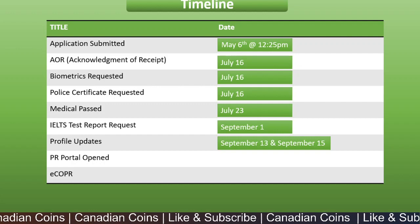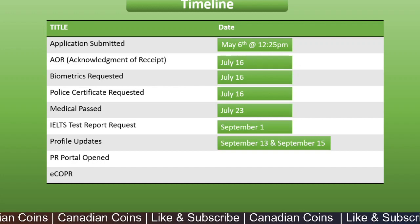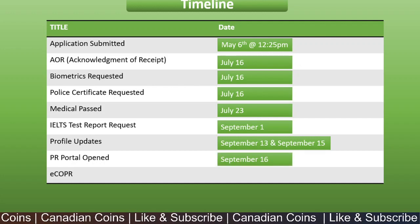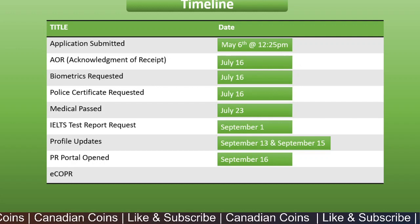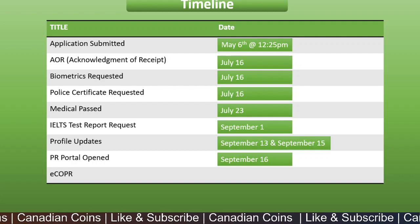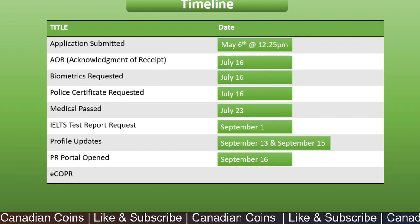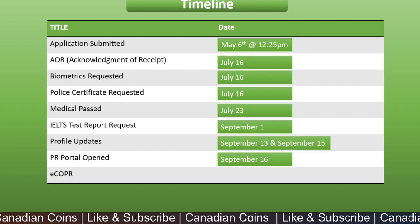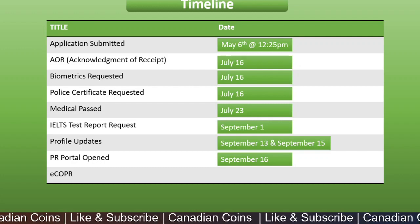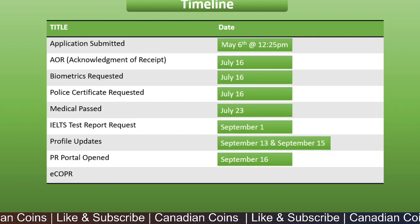We received two profile updates on September 13th and September 15th, with no major changes inside the application — just a status update sign shown at the entry of the IRCC portal. On September 16th, we got an email to our registered email address saying the portal was open and we needed to fill in a few details and reply. After a couple of hours we received our portal information, logged in, and submitted the photographs for the PR card and our current address in Canada.